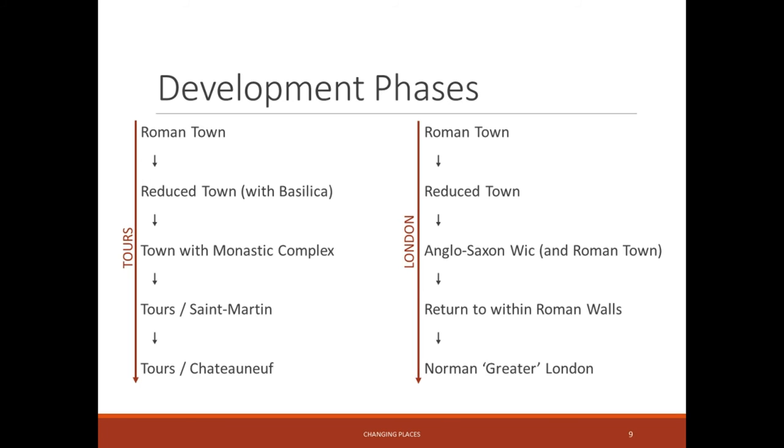Going back to this slide: you can see that London moves from the Roman town, across to the Anglo-Saxon wick with some use of the Roman town, then back within the Roman walls — a much smaller occupied space — and then stretches out again. There is movement with smaller phases of continued use, not necessarily occupation, with two urban senses in both places. In Tours, by comparison, we have the duality or plurality occurring at the same time — two very distinct urban spaces and centres up until the 12th century.